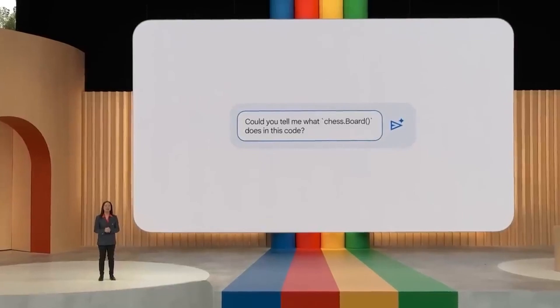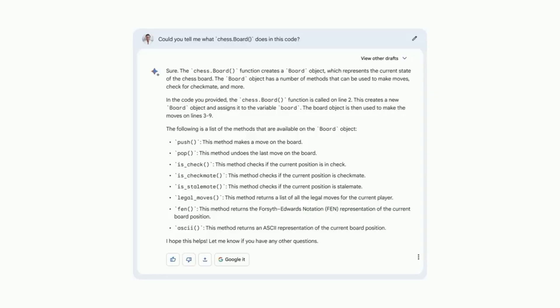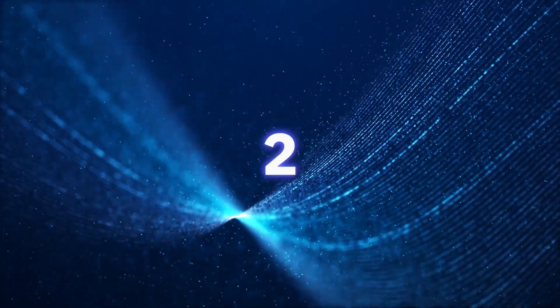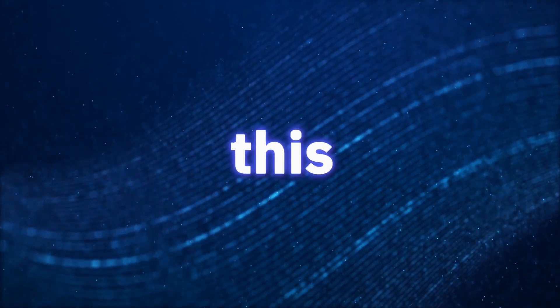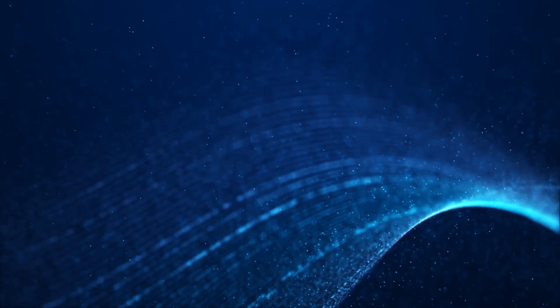BARD can help users understand code — for example, you can ask what a specific function does in your code and get a super helpful explanation. This breakthrough was greatly aided by PaLM 2. BARD can act as a coach to help you understand difficult code or improve it for you. Google has also made improvements to make BARD more visual and interactive.